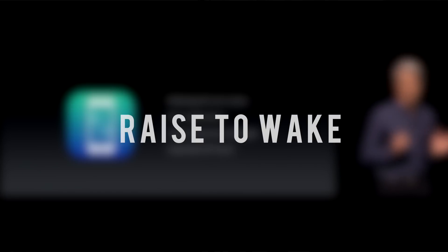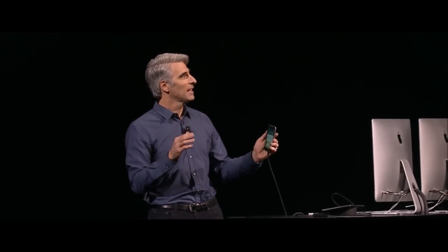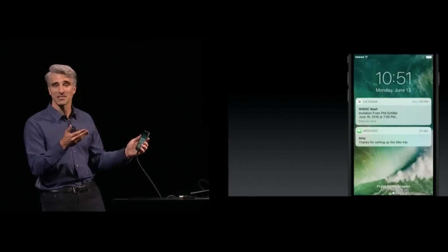Number two is raise to wake, and this is pretty straightforward. You simply raise your phone to view notifications. This is meant to remedy the speed of Touch ID, which in certain cases can be a little too fast — especially when you wanna touch the home button just to see your notifications and somehow blow by it, unlocked inside your phone. Now without pressing the sleep-wake button, you'll have access to your notifications. I just raise my wrist and my phone wakes up just like that.